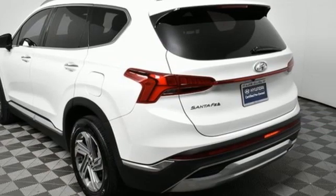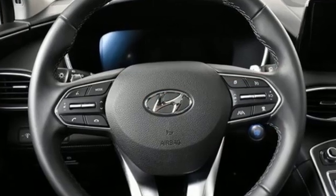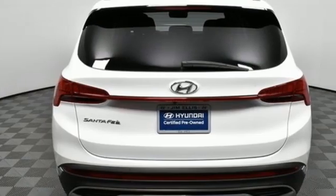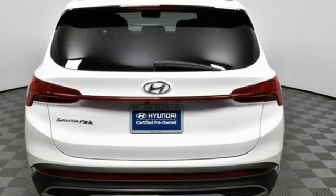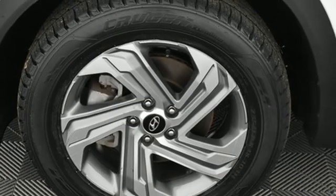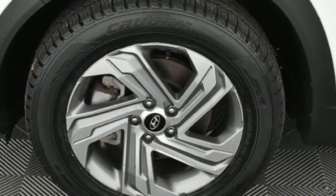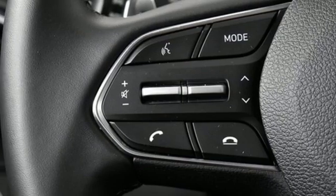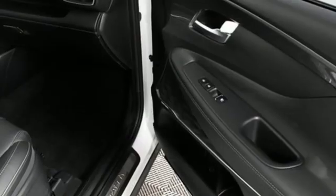It comes nicely equipped with features you'll love: inline four-cylinder engine, front heated bucket seats, streaming audio, manual tilting steering column, remote engine start smart device, external memory control, aluminum wheels, inductive device charging, and automatic transmission.